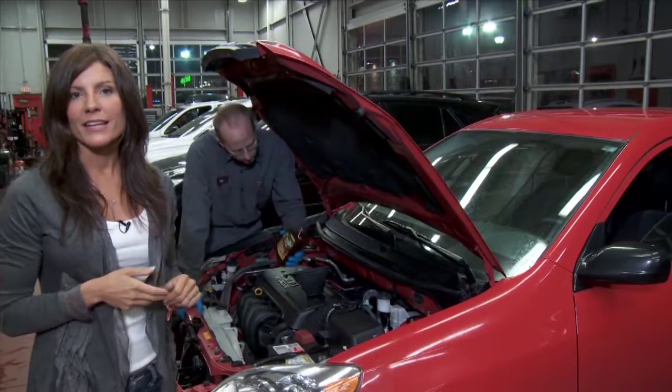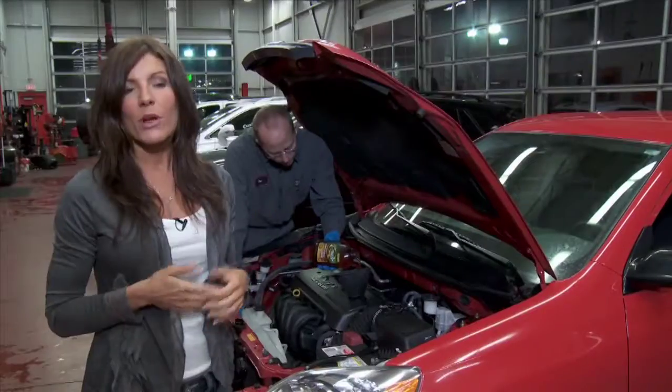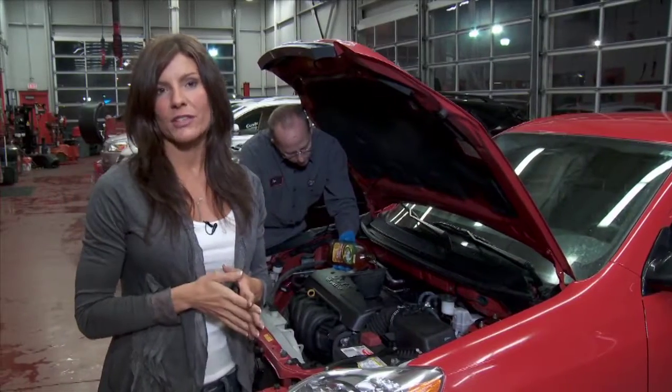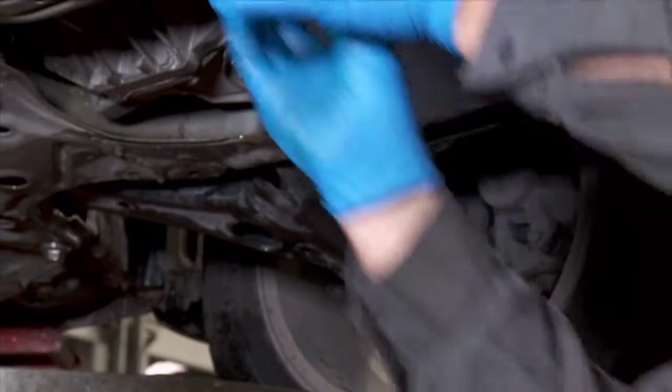A high quality synthetic like this Quaker State Ultimate Durability is designed not only to protect your vehicle, but also to maintain its specifications from oil change to oil change.